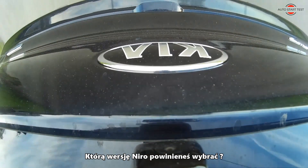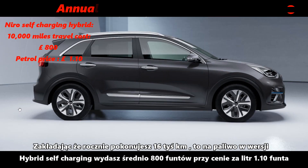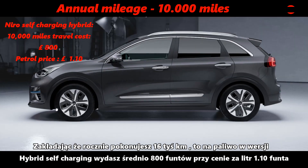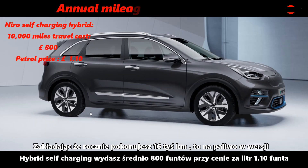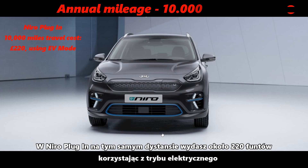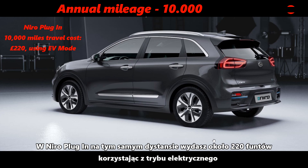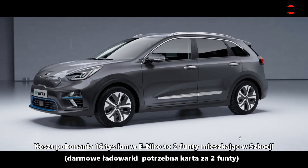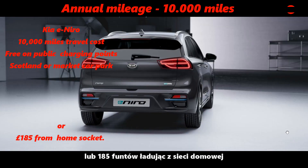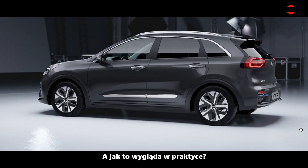Which Niro version should you choose? A bit of mathematics. Assuming that you drive 10,000 miles a year, you can spend around £800 of fuel on the Niro Self-Charging Hybrid, assuming an average price of £1.10 per litre of petrol. In the Niro Plug-in, you will travel the same distance for around £220 using EV mode. The cost of driving 10,000 miles with the e-Niro will cost you £2 a year if you are living in Scotland using public chargers, or £185 when charging from your home socket.